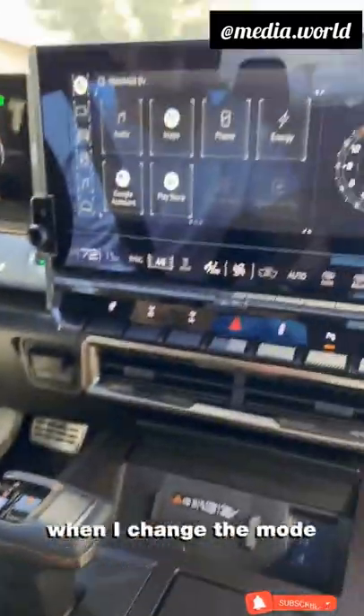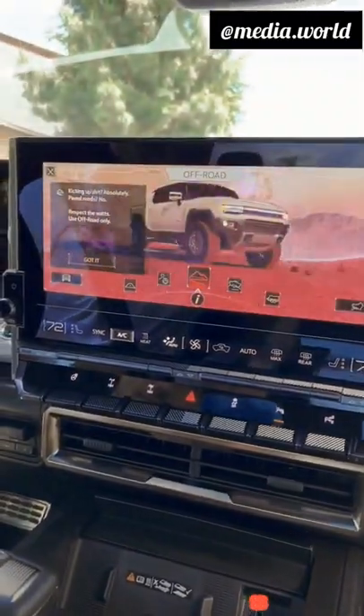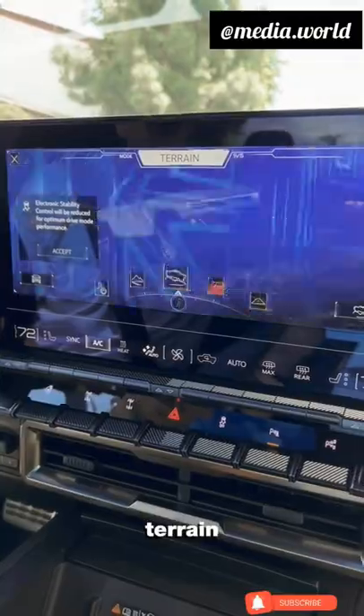See this right here, the wheel? Look what happens on the screen when I change the mode. Off-road, terrain, tow haul with the Saturn V rocket — that's pretty cool.